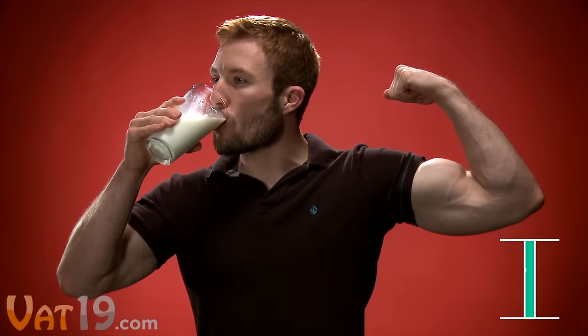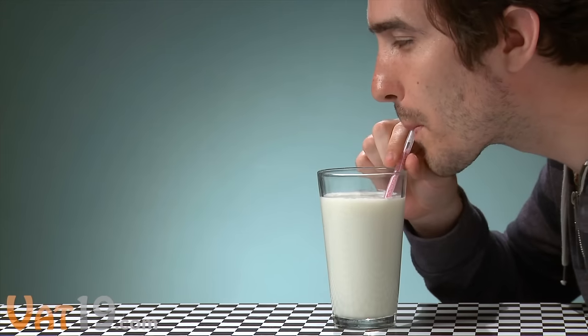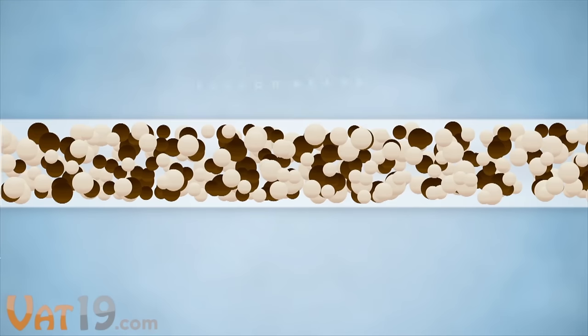Research shows that drinking milk helps build muscle and burn fat. So how do you get kids excited about the taste? Drop in a delicious Magic Milk Straw and see what happens. Magic Milk Straws are a game changer — not only do they make milk taste great, they're actually nutritious.